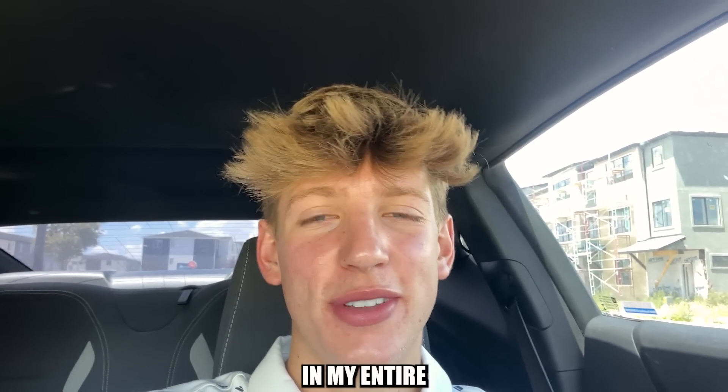Ladies and gentlemen, just like that — next time you see that house it's going to be done. We might be moved in. It'll probably be a moving vlog since I've basically never moved in my entire life. Hope you guys enjoyed — make sure to like, subscribe, turn on post notifications, and I will see you next time. Peace.